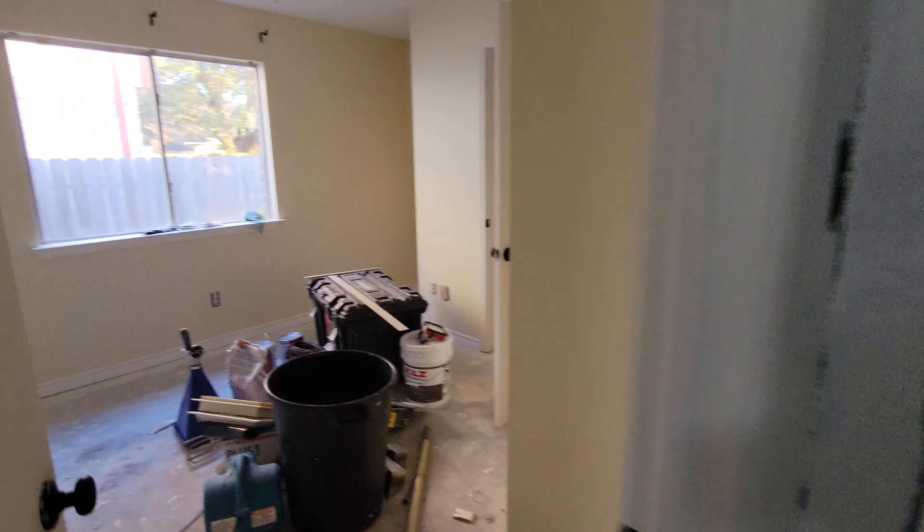Moving right along into the guest bedroom, we're back to this kind of cream-ish, tan-ish color.